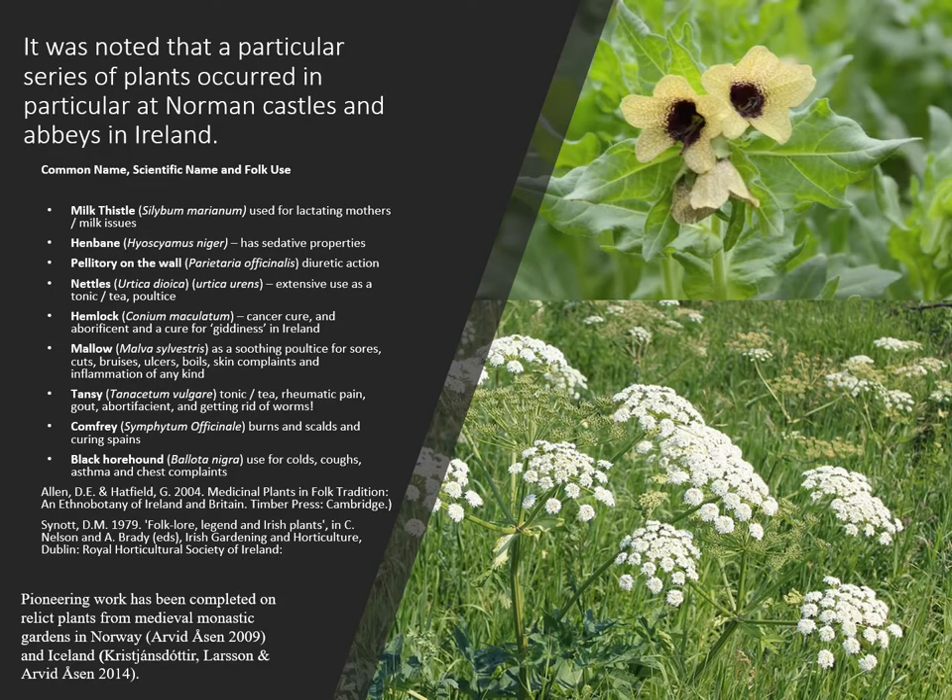Relict plant studies is a pioneering field and it's something that's going to keep growing as we all start to begin turning towards thinking green. Dr Sinnott from the National Botanical Gardens also noted this back in the 1970s and he identified a series of plants that occurred more regularly at Norman castles and abbeys in Ireland. He believed that whether these had been imported by the Normans or whether their medicinal qualities were recognised and they started to be curated at the castles, we can use these as ways into understanding medicinal plants at castles.